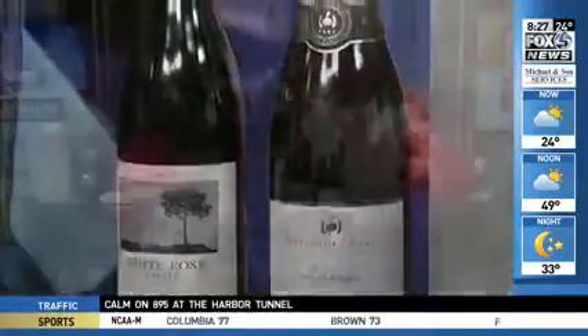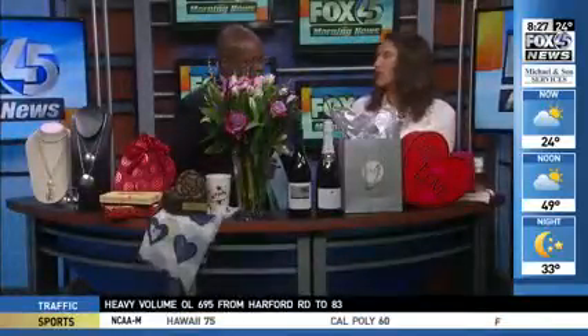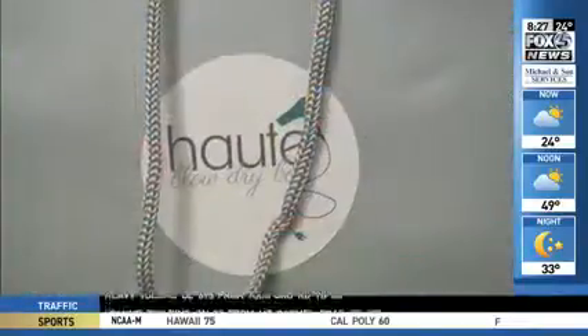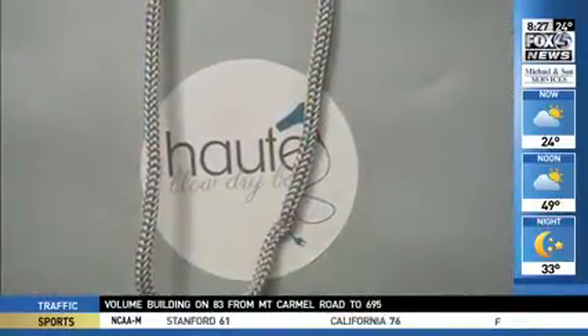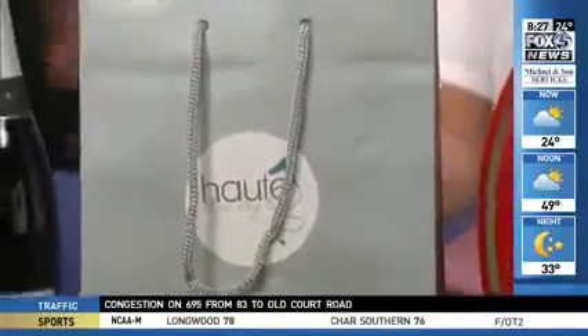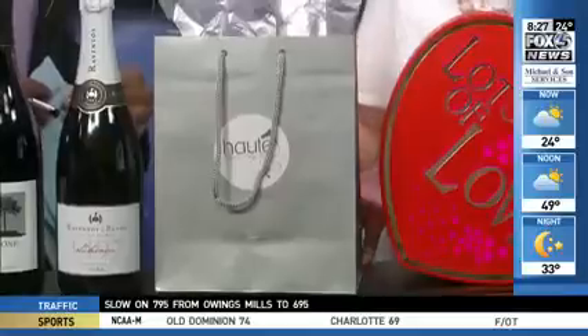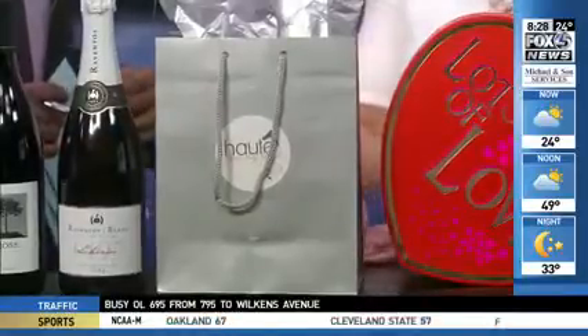Gotta have bubbles! Hot Blow Dry Bar in Harbor East is great for blowout styling, so for the woman who likes to be pampered, gift certificates for a blowout are a great idea. They are doing a special where for the next week, gift cards are 15% off — really great value.